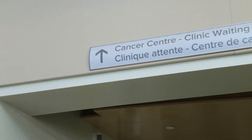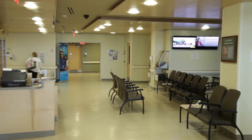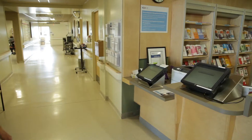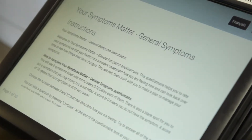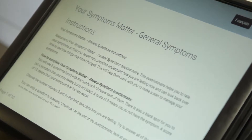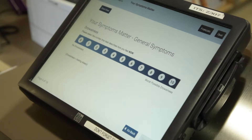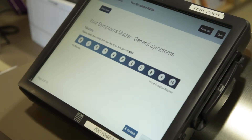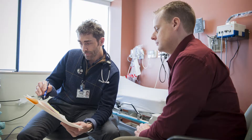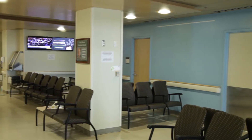Before you see your cancer care team in the clinic visit, you will need to complete a symptom assessment self-questionnaire. This can be completed at the computer kiosks in the waiting area — you will need to swipe your health card to complete it, and a volunteer is usually present to assist you. The questionnaire will ask you to rate nine common symptoms on a scale of one to ten, giving your team an overall picture of how you are feeling. The symptom assessment will print out at the kiosk; bring the printout into the clinic room to share with your health care team. Once you have completed the self-assessment, you can sit in the waiting area prior to your appointment.